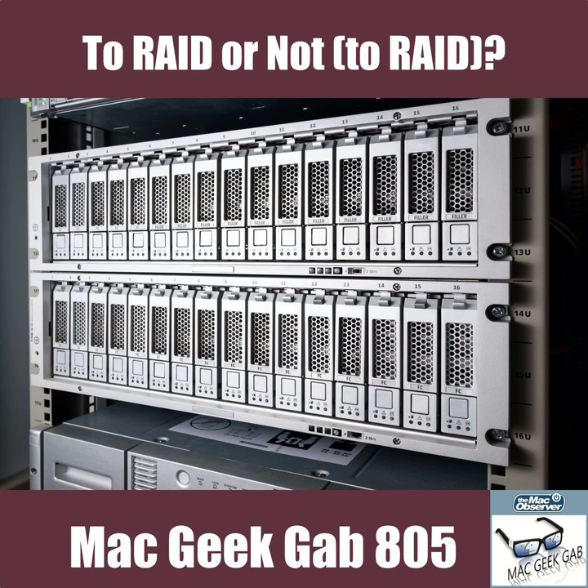The Mac Observer's Mac Geek Gab, episode 805, for Monday, March 9th, 2020.